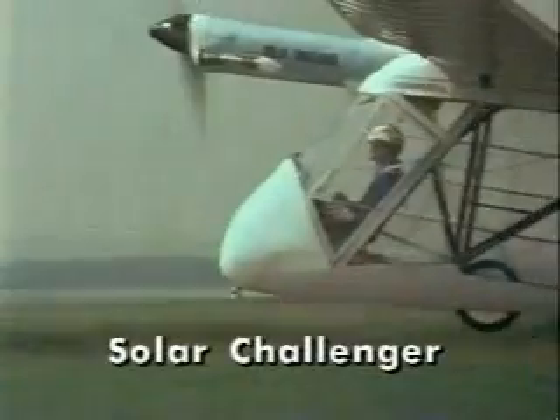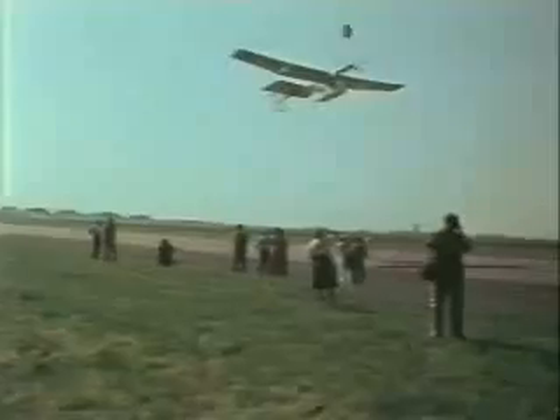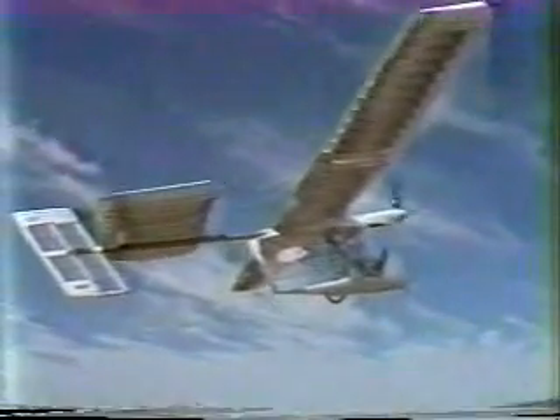The Solar Challenger was made to serve as a symbol that photovoltaic cells can produce real power and will be part of the world's energy future. In 1981, it flew 163 miles from Paris to England solely on the power of sunbeams, and established a basis for the Pathfinder.